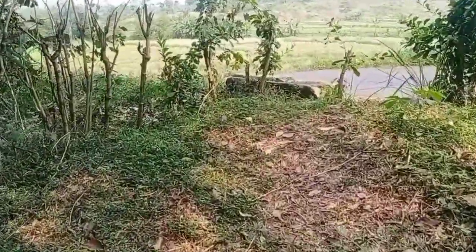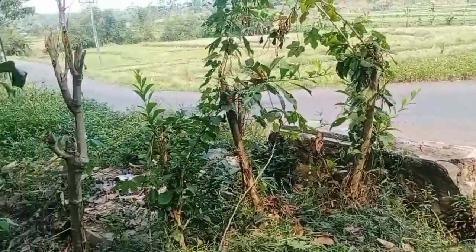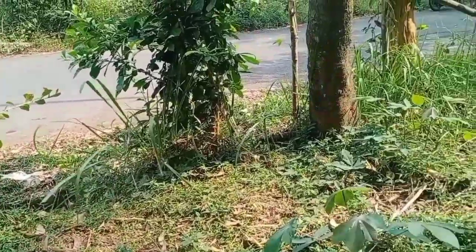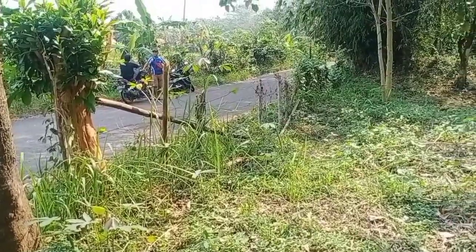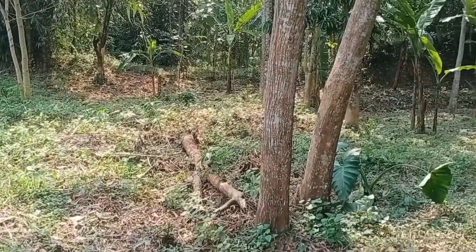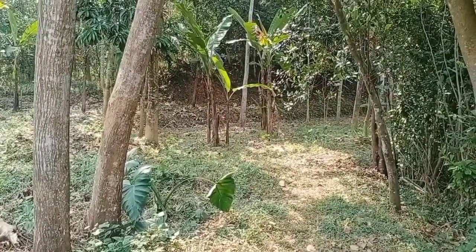Ya baiklah, demikian tadi review untuk hari ini ya teman-teman. Terima kasih sekali sudah bersama saya. Mudah-mudahan informasi ini bermanfaat. Silahkan boleh dipertimbangkan yang hari ini sedang ada rezeki banyak, ataupun dibalikkan ke saudara kita. Assalamualaikum warahmatullahi wabarakatuh.